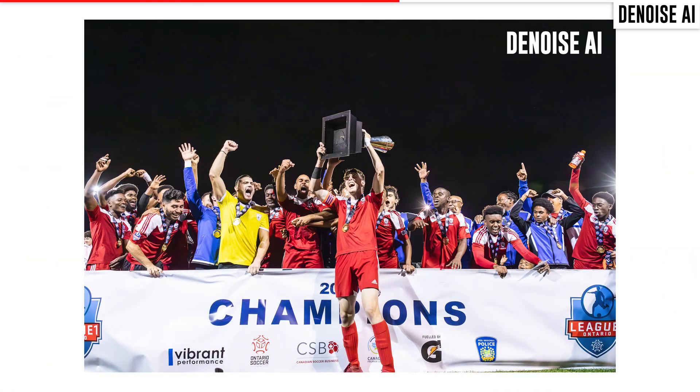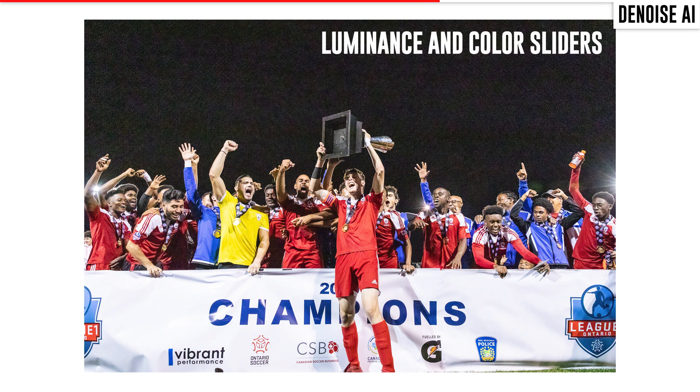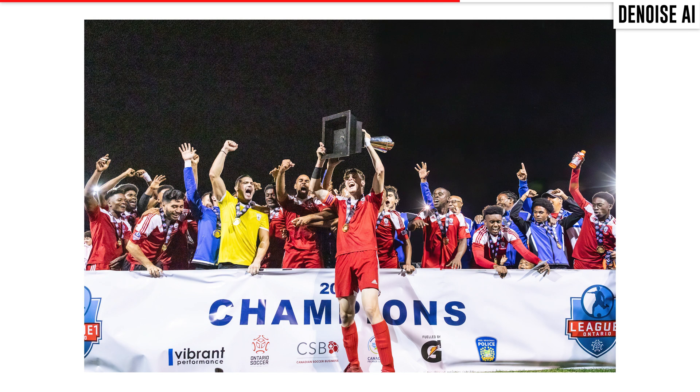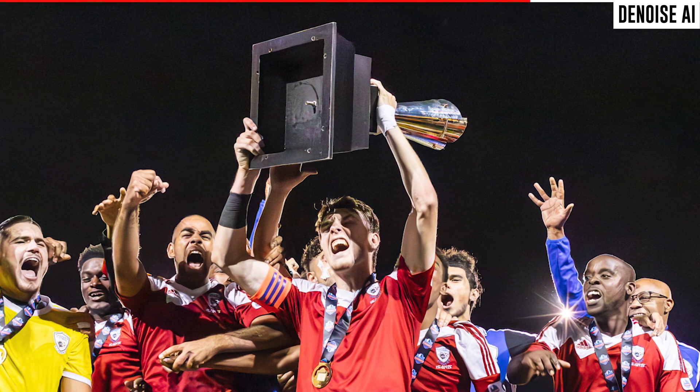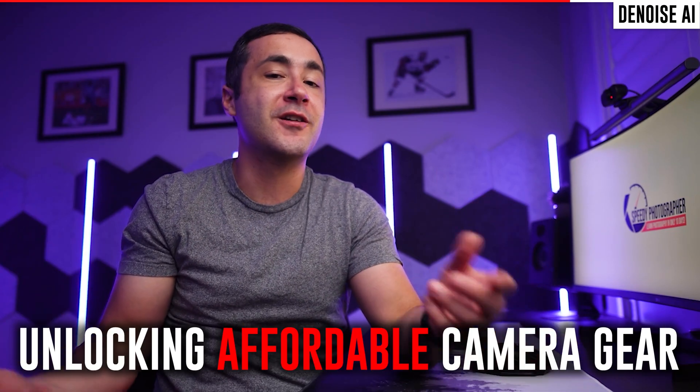Have a look at what Denoise AI can do here. When we compare these two pictures, we can see that Denoise AI retains almost all of the detail in the facial features while doing a better job of noise reduction. This looks like it was taken at ISO 2000 and not ISO 20,000. As a photographer, this opens the door to using more affordable camera gear without having to worry so much about low light performance.